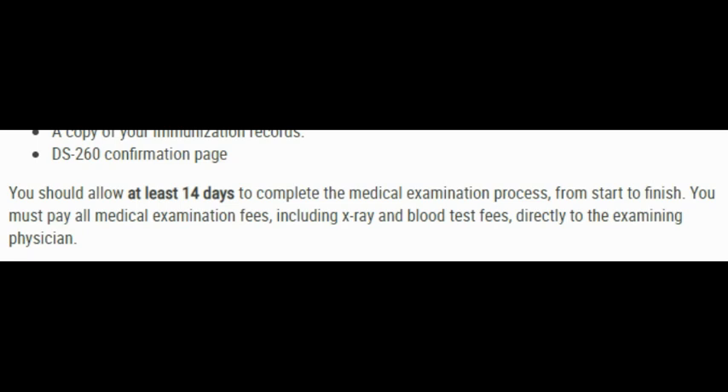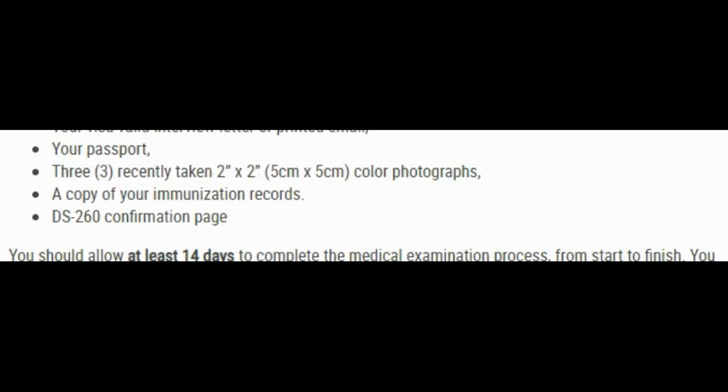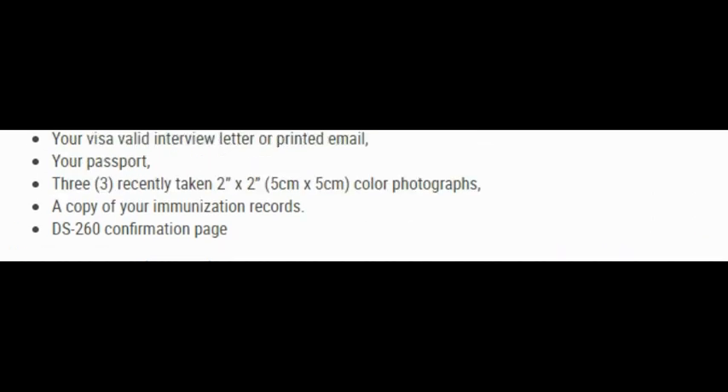Those are the documents you need to take to your medical examination appointment. This was an example for people going to their exams in Accra, Ghana.